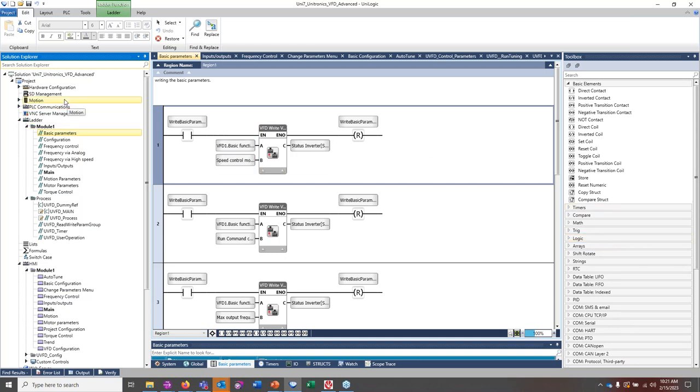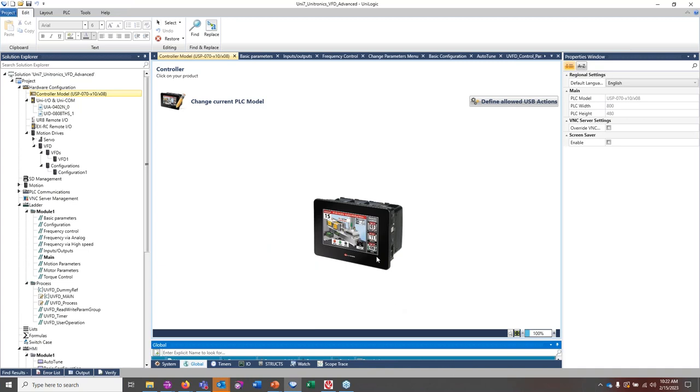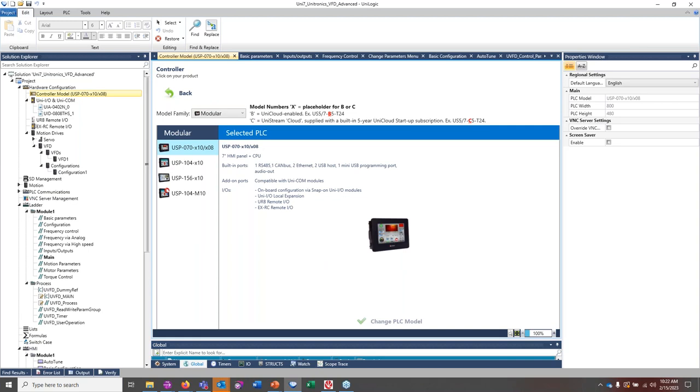Since I'm using a predetermined example, I want to confirm the hardware configuration is correct. Under hardware configuration, I can see the controller model set up is a USP Series 070. If I want to change it to the Unistream PLC series, I can do so very easily. Under model family I pick PLC, then select the basic, standard, or Pro model — I'll pick Pro, which is a USC B10 or E10.